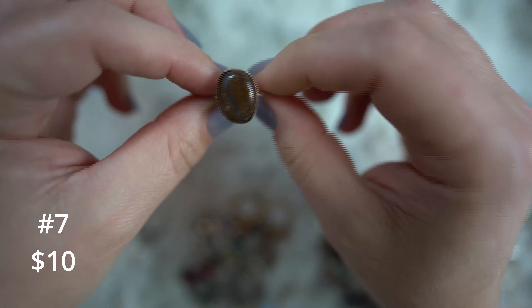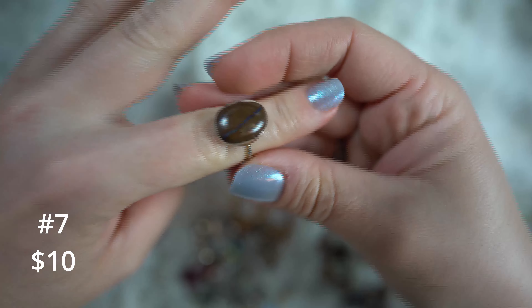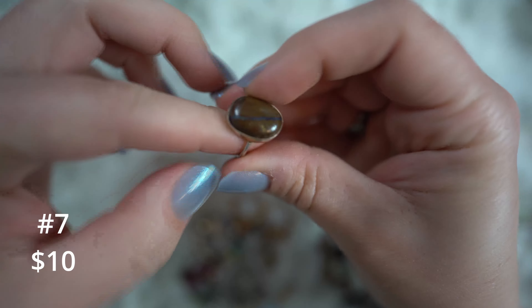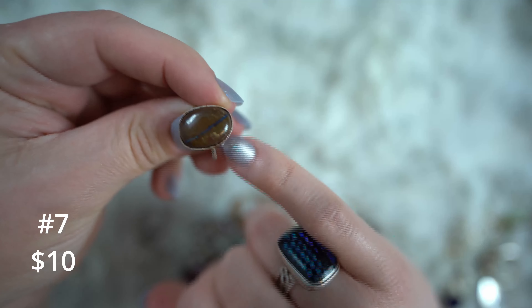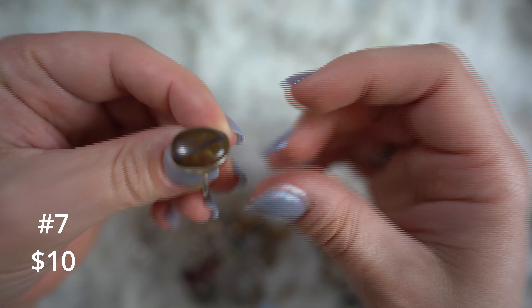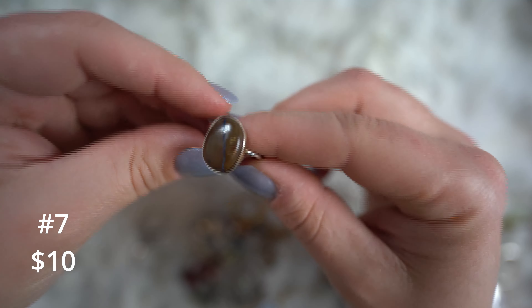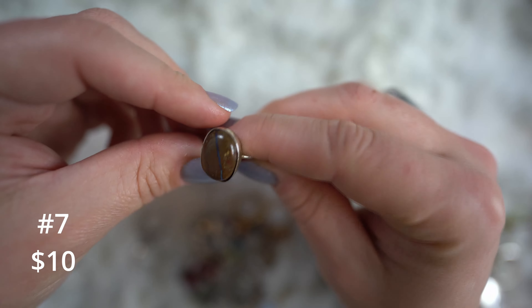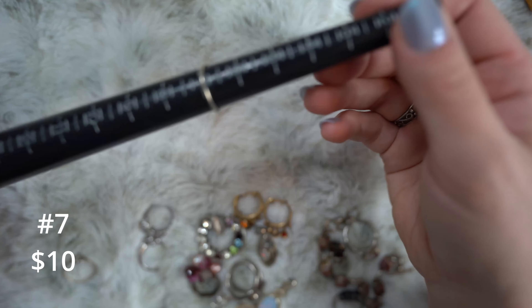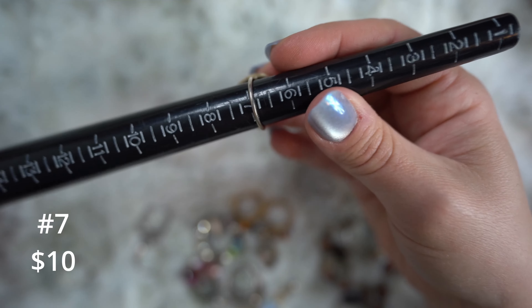Back to another item — this is a dragon ring. Let's do five dollars on this one. It is currently sitting at a size seven; it is adjustable though and could be adjusted pretty easily. I'm not going to move it because I'm afraid I'll bend it out of shape. It is sterling silver. Five dollars on the dragon ring.